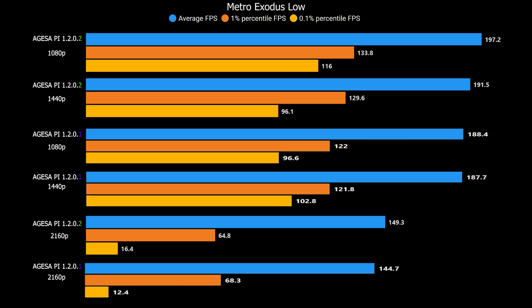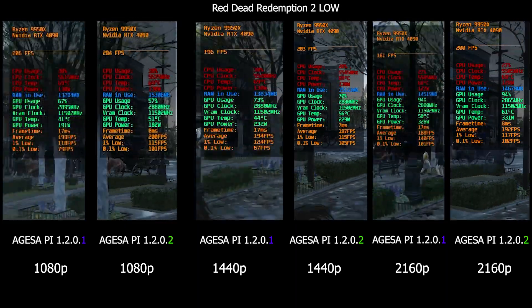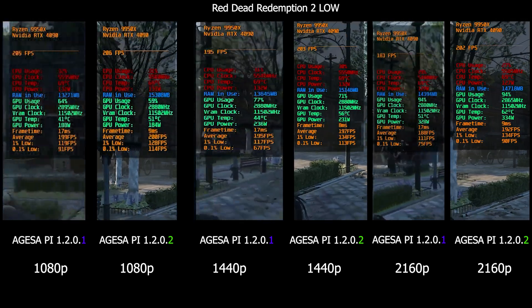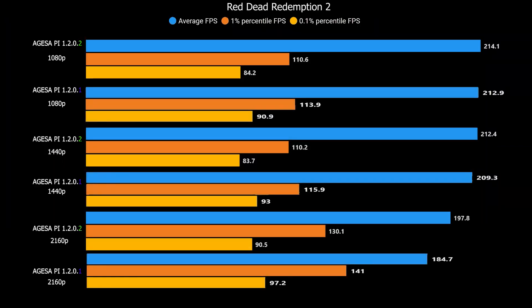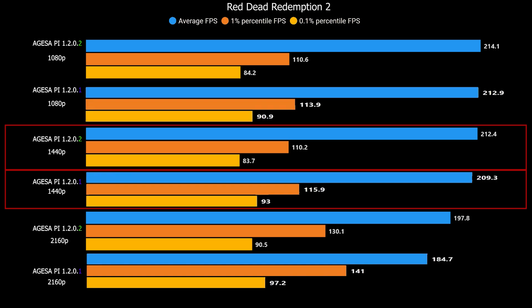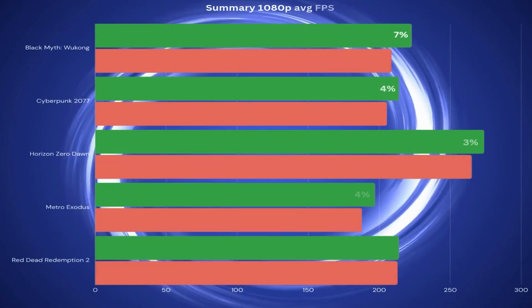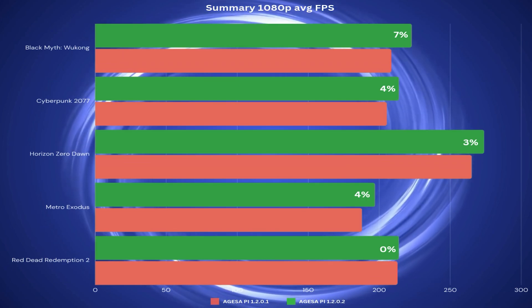The final game is Red Dead Redemption 2 at low settings. This one got the least amount of performance uplift. At 1080p it's 214 FPS versus 212 FPS on the previous BIOS, and at 1440p we got 212 versus 209. At 4K you can see the biggest gap — about 15 FPS difference between the new and old BIOS.